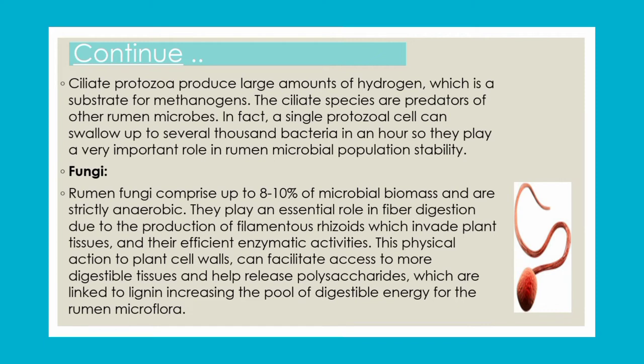Anaerobic fungi make up about 8 to 10% of the rumen microbial population by volume. They produce filamentous rhizoids that penetrate plant tissues, facilitating enzyme degradation of plant material, enhancing digestibility, and aiding in the release of nutrients to the overall microflora.